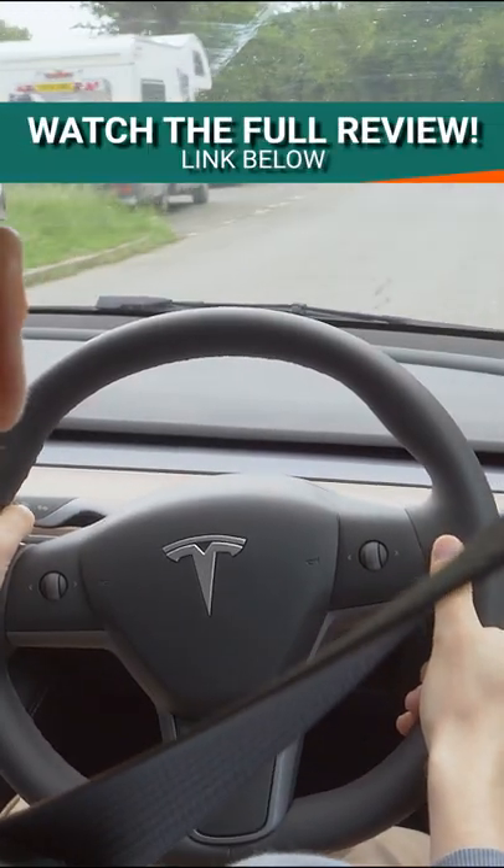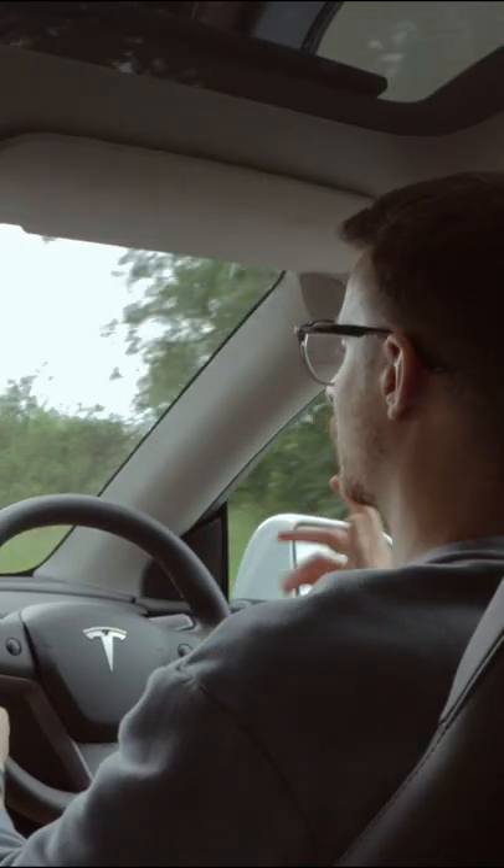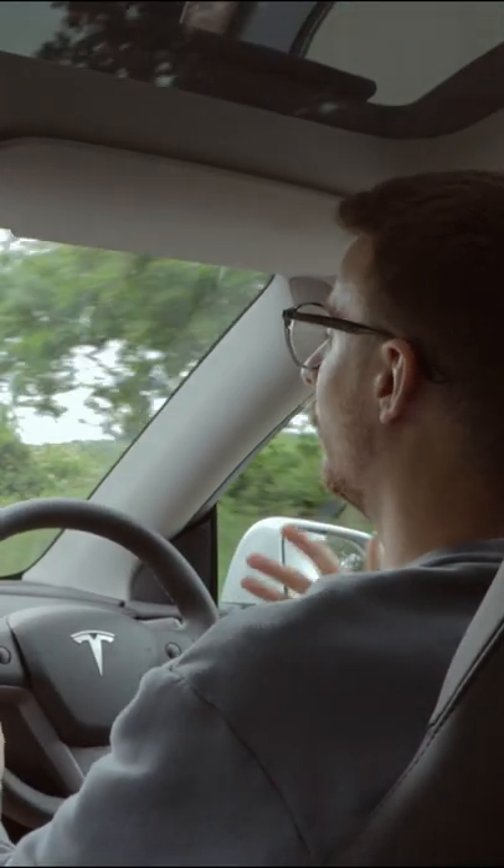Generally speaking, the Model Y is very quiet when you compare it to combustion-powered models. But when you compare it to other electric cars on the market, which I'm going to have to do, it is one of the louder offerings.